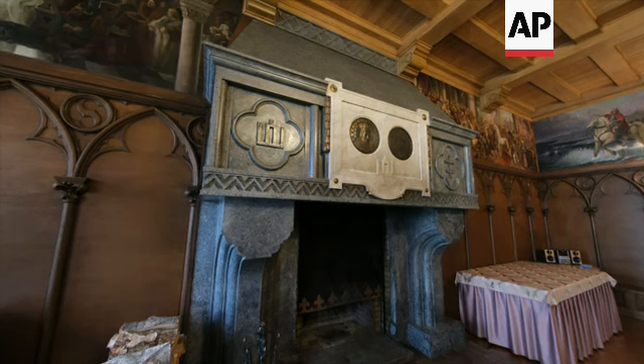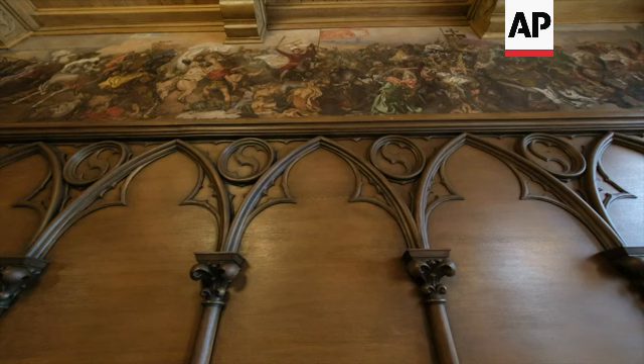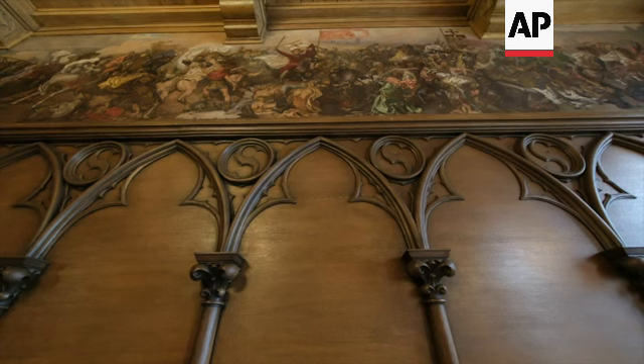Kaunas's modernism is very special and different because it's not a pure form of modernism — it comprises a lot of elements from traditional architecture and traditional arts, blending them together. This mixture makes Kaunas's modernist legacy unique.